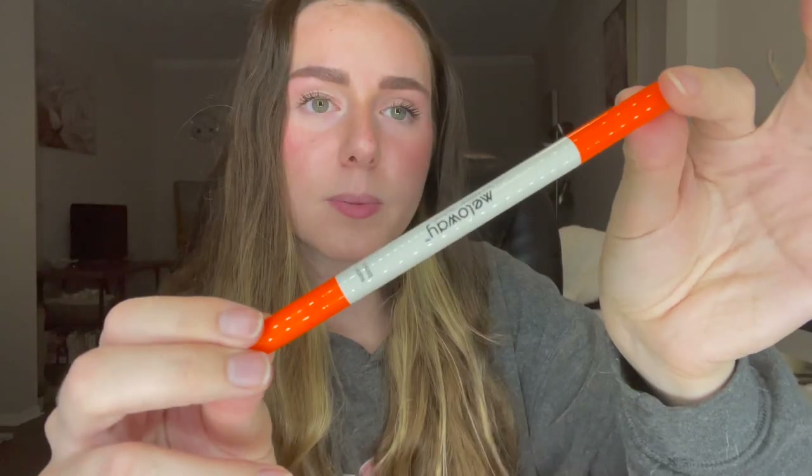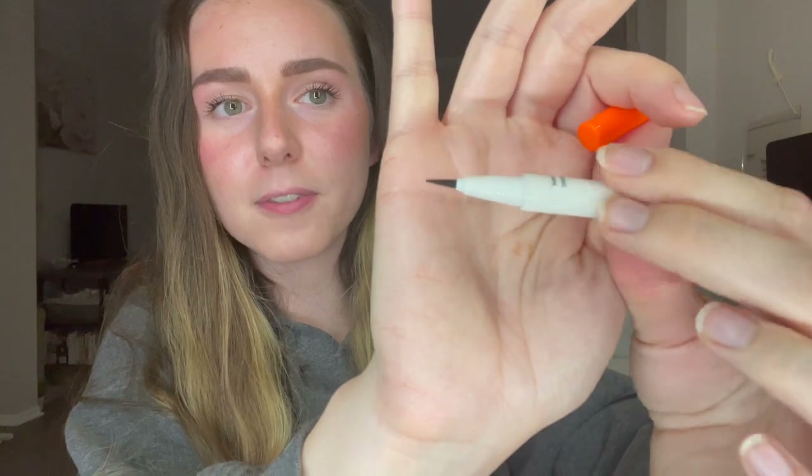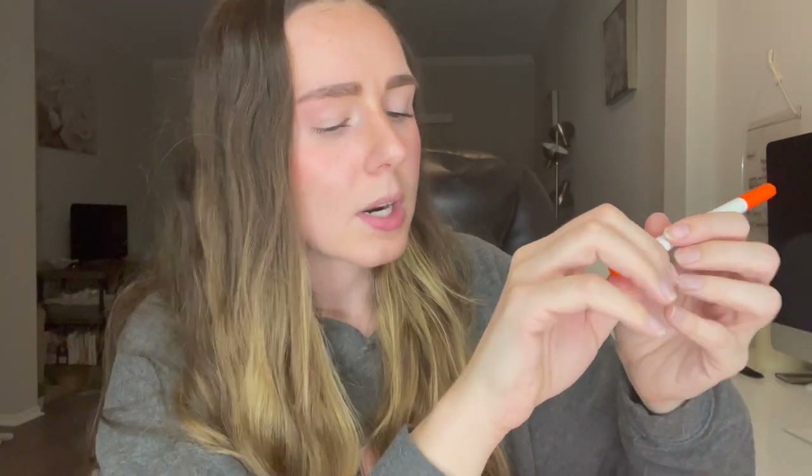This next product I actually have not tried before, so this is something new to me. This is the Melloway Your Way Eyeliner and Remover in the shade Super Black. It is double-ended — we've got the black eyeliner on one side, it is a pretty fine tip, and I love my felt-tip eyeliners. It looks like it's coming out pretty nicely formula-wise. We're going to let this dry for a minute and then try the eraser side to see if it takes it off.